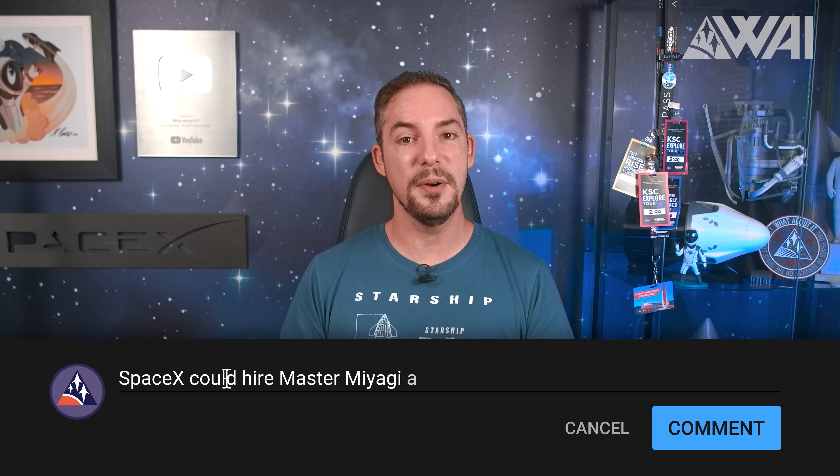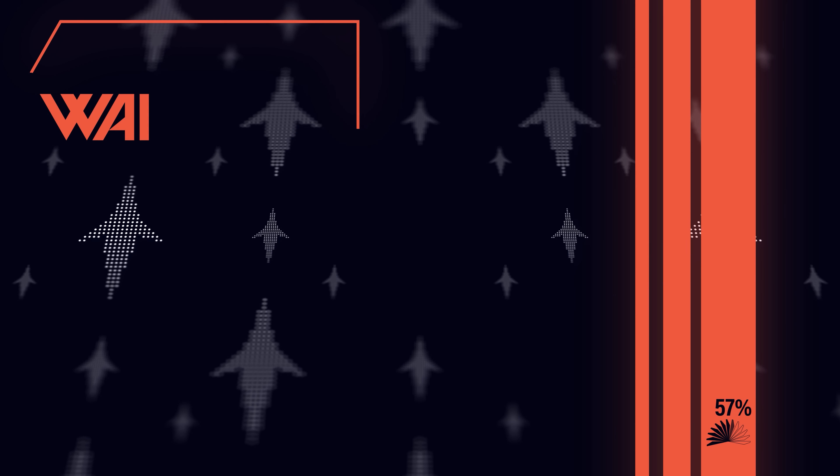Will SpaceX catch Starships and boosters at Pad 39A? Let me know in the comments — we're still undecided. Make sure to follow Virtual Space 3D, Lunar Caveman, and The Space Engineer; links to their YouTube channels and Twitter accounts are in the description.